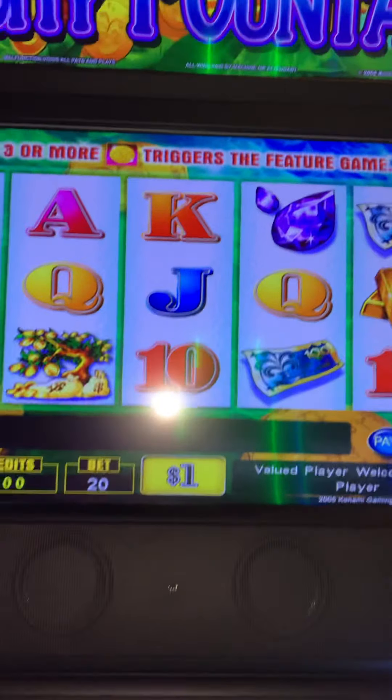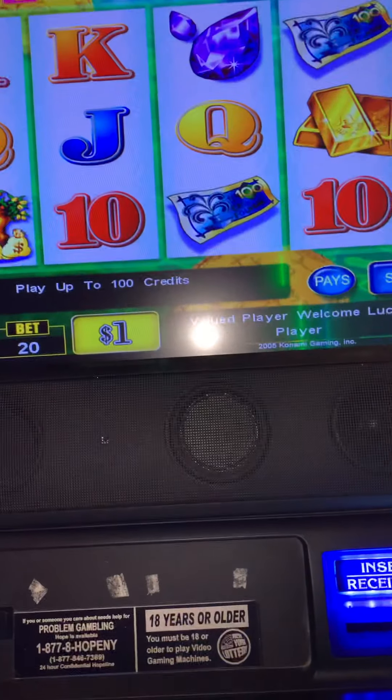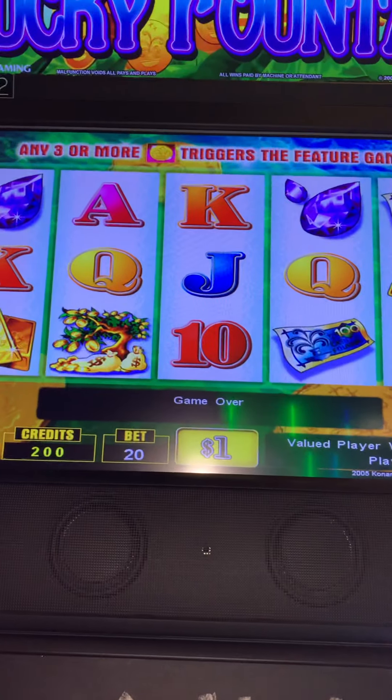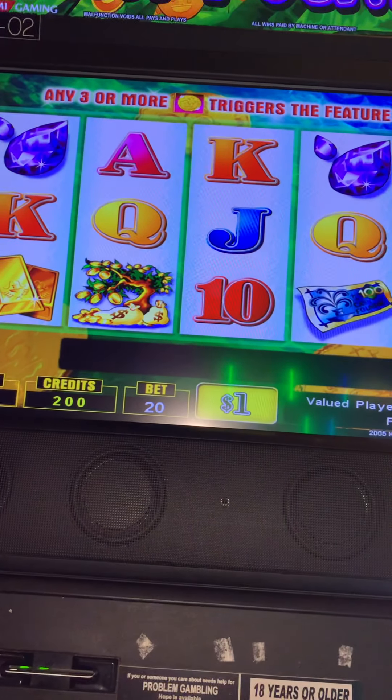I'm going to try another lucky fountain. This is clearer. Let's fix this to get better. So I put $200 in, we're going to start at $20.